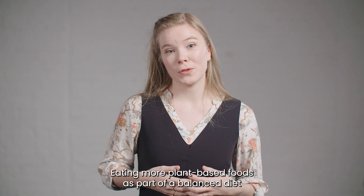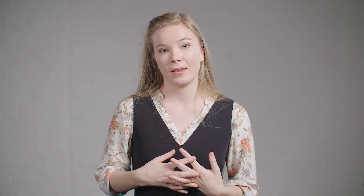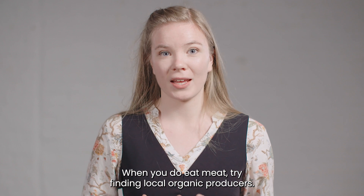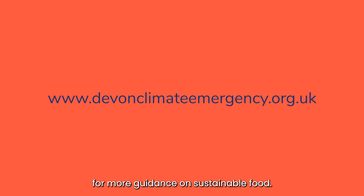Eating more plant-based foods as part of a balanced diet both reduces emissions and improves your health. Try at least one meat-free day per week — it's a great way to introduce yourself to new foods. When you do eat meat, try finding local organic producers. Check out the Devon Climate Emergency website for more guidance on sustainable food.